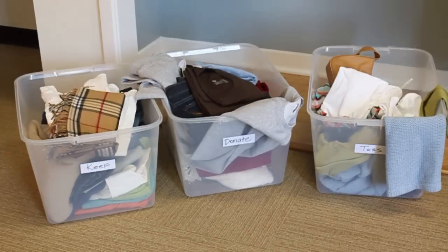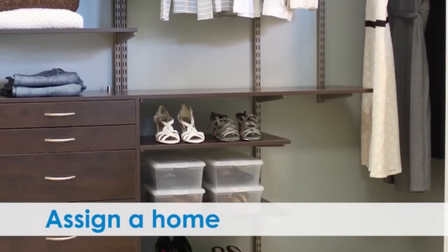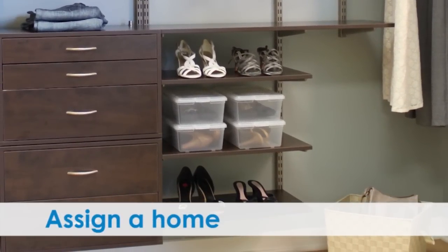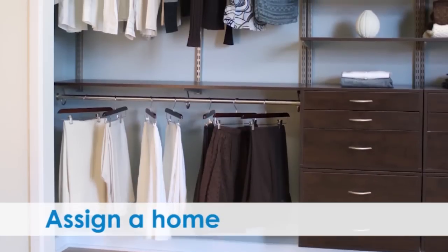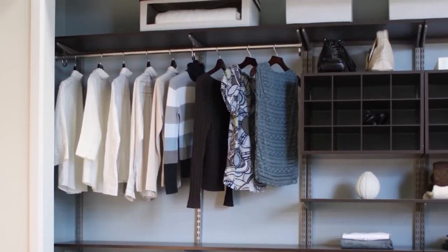Assign a home for the items that are staying. Organize them first by size, meaning keep the like-sized items together. Then organize them by logical sequence so it's easy to find. Then by accessibility — keep anything used daily to the front and center.